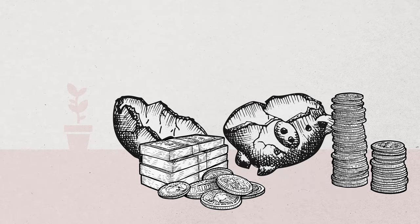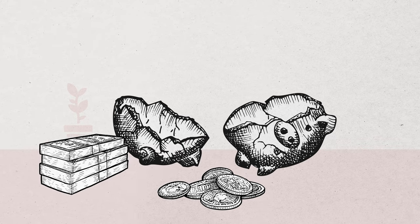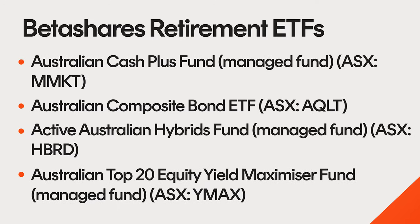The retirement phase marks the period when investors begin accessing their nest egg through pensions, lump sums, or a combination of both. During this stage, the emphasis typically shifts towards capital preservation and stable income. Fixed income assets like cash, bonds, and hybrid securities can be used in this phase. Additional equity strategies can be considered, such as those with appropriate yield maximiser overlays in place. For investors in search of a low risk profile yet aiming for returns higher than those offered by cash, the following funds may prove suitable.